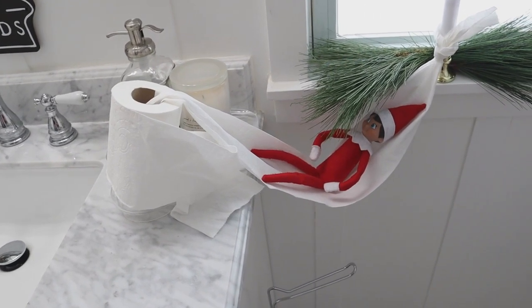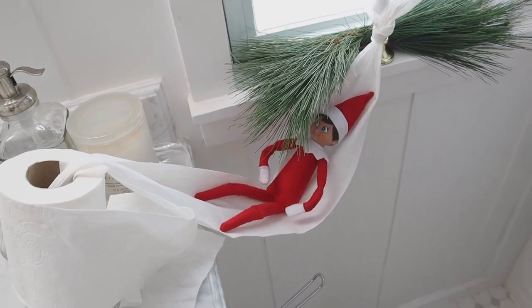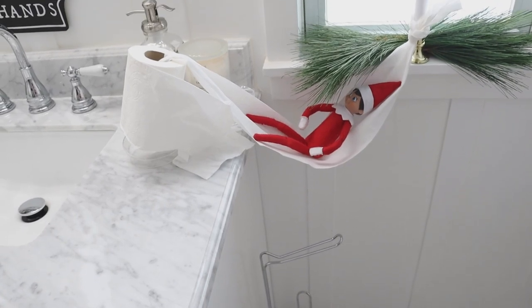This was one of the days that I guess he decided he was going to do some relaxing. He had strung some toilet paper in our bathroom to make a hammock. So funny!